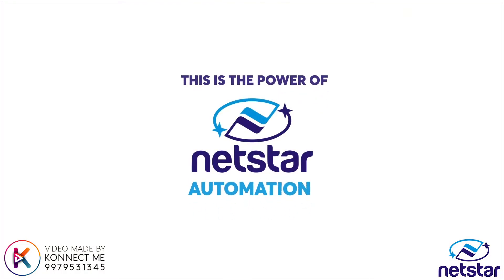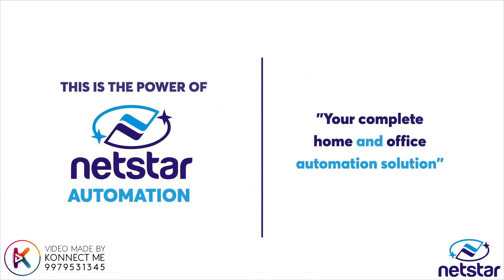This is the power of Netstar automation — your complete home and office automation solution.